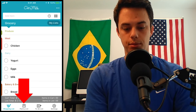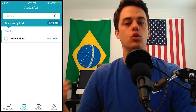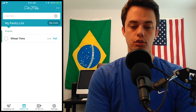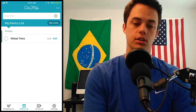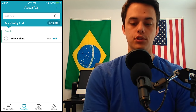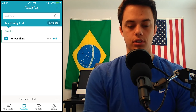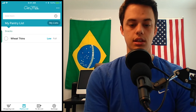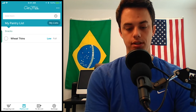Down at the bottom of the screen there's a pantry list. You can add things that are in your pantry and mark if they're low or full. So if you have wheat thins, chips, or bread, you can add them here and say if they're full or low. Then you can tap the circle next to the item and add it to your shopping list. It's a nice feature — you can scroll through your pantry list, see what's low, and add what you need to your shopping list.